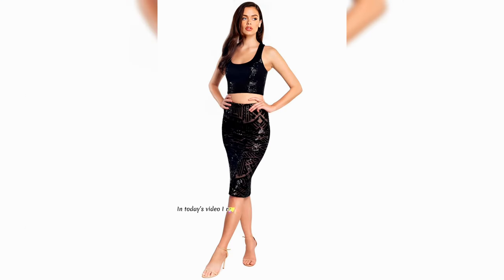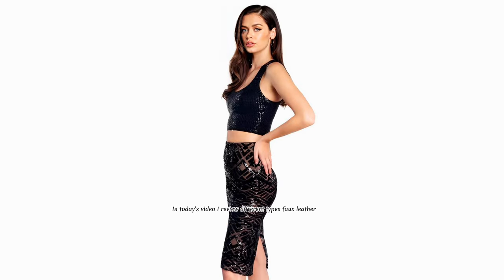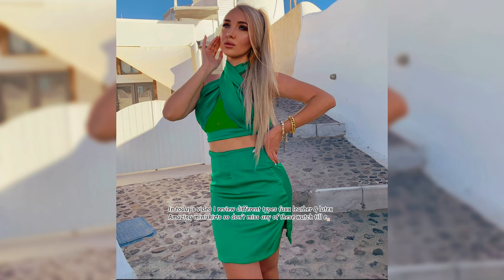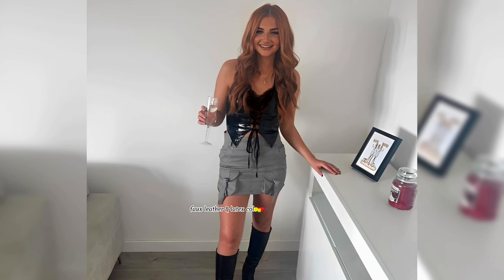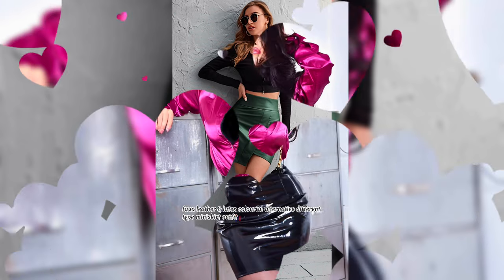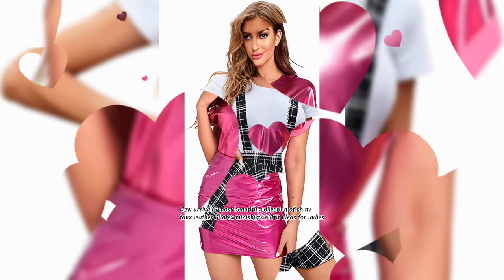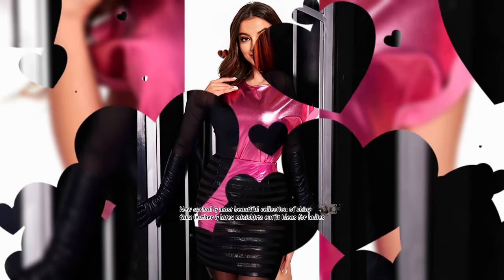In today's video I review different types of fox leather and latex amazing mini skirts, so don't miss any of these, watch till end. Fox leather and latex colorful alternative different type mini skirt outfit ideas of this season. Graceful and most stylish collection of fox leather and latex mini skirt outfit ideas for beautiful ladies. New arrival and most beautiful collection of shiny fox leather and latex mini skirts outfit ideas for ladies.